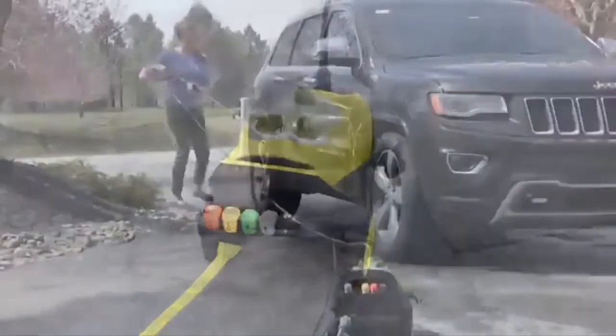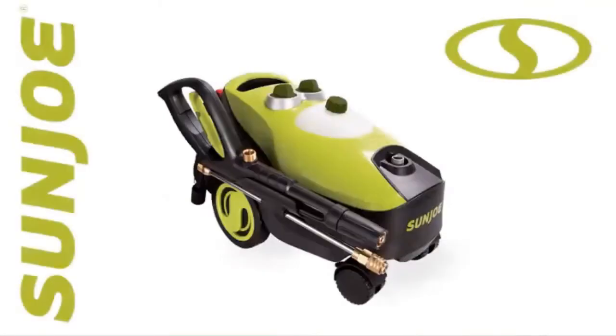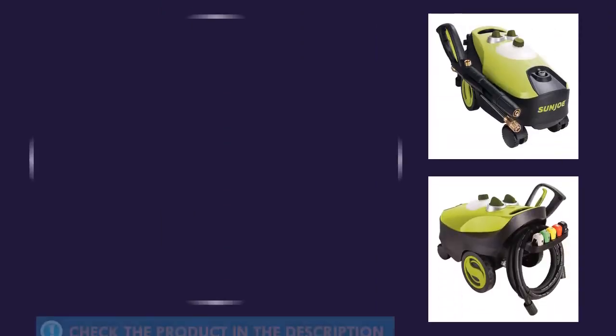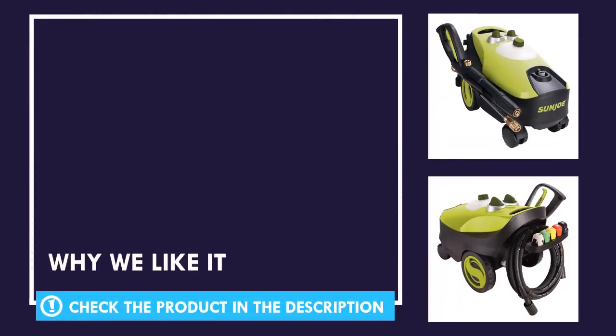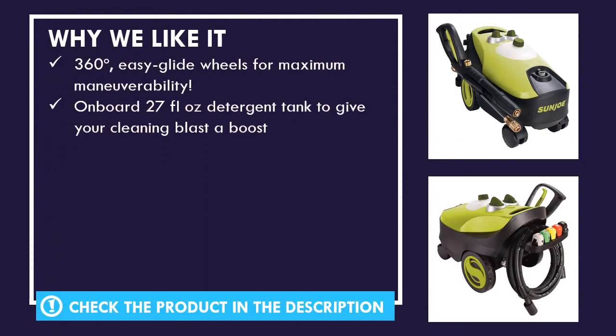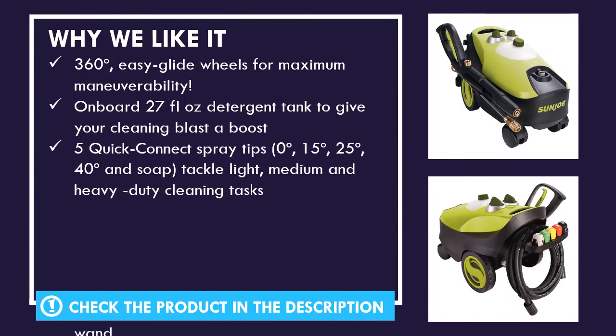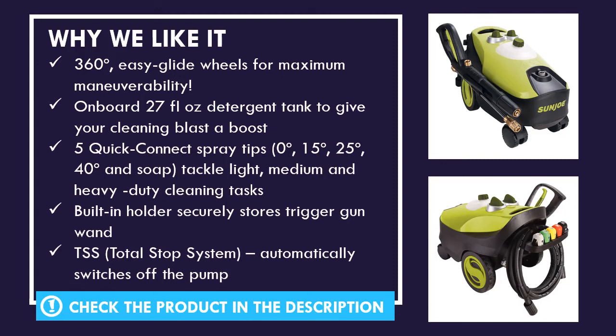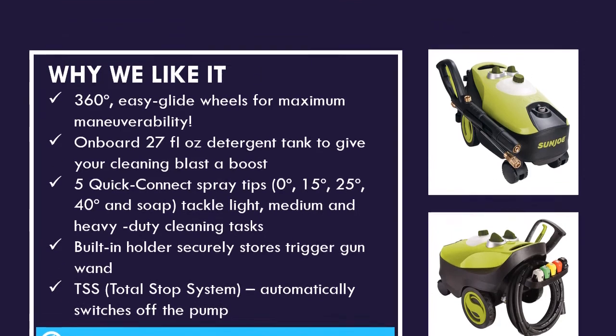Bring the power to your projects with the one pressure washer that's made to move — go with Joe, the SPX 3200 go-anywhere electric pressure washer from Sun Joe. Here's a quick look at why we like this product and the ratings for this product.